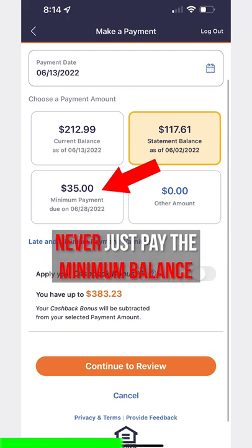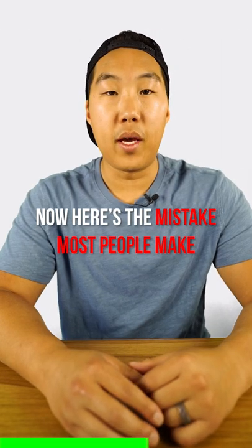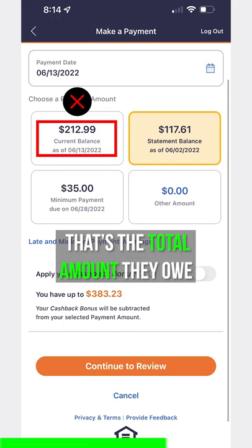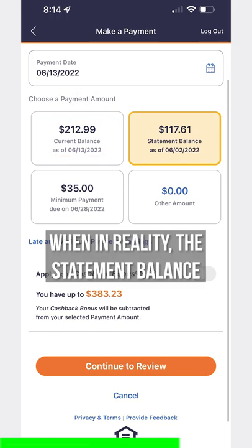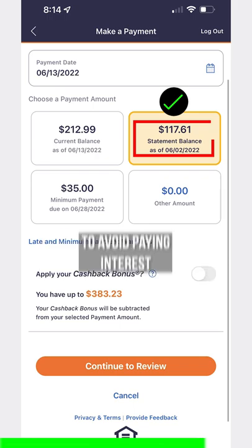First of all, never just pay the minimum balance because then you'll pay ungodly amounts of interest. Now here's the mistake that most people make — they pay the current balance because they think that's the total amount they owe by 6-28-2022. In reality, the statement balance is what they should be paying off by 6-28-2022 to avoid paying any interest.